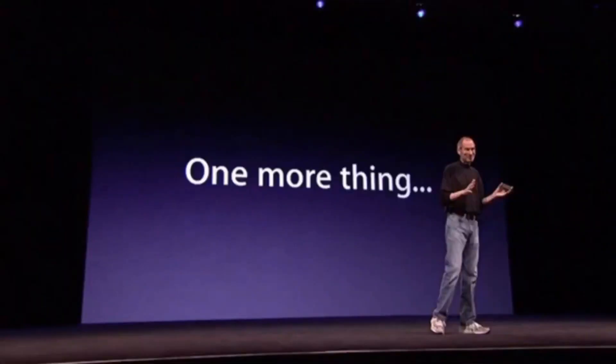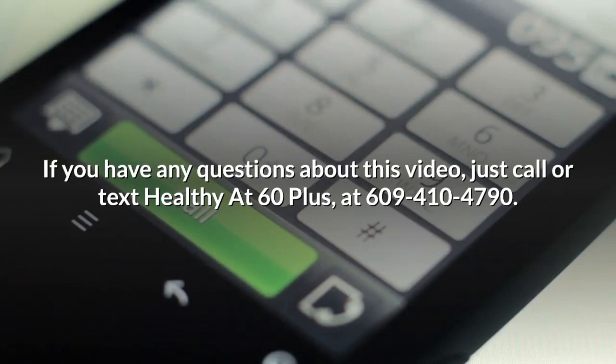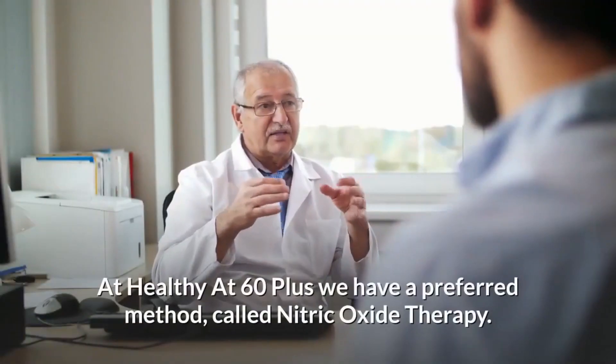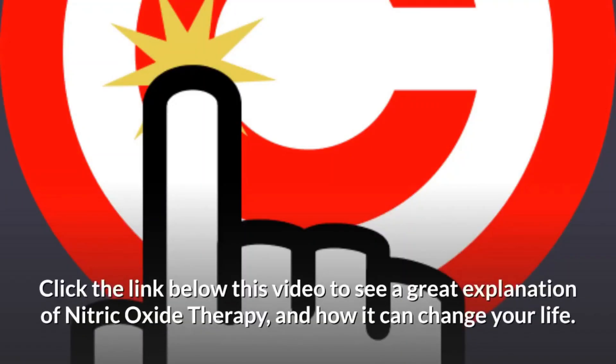That's it for this video, but just one more thing. If you have any questions about this video, just call or text HEALTHYAT60PLUS at 609-410-4790. Remember, there are many ways to deal with high blood pressure. At HEALTHYAT60PLUS we have a preferred method called Nitric Oxide Therapy. Click the link below this video to see a great explanation of Nitric Oxide Therapy and how it can change your life.